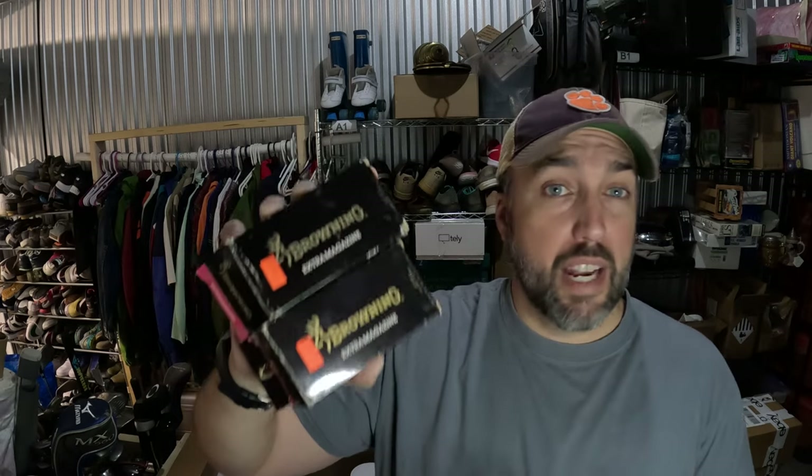Got some more gun magazines going out — these are Browning Bar MK2 308 Winchester 4-shot magazines. Picked them up at Peaches to the Beaches, paid $40 for a whole box of them, so maybe a dollar a piece into them. A buyer offered $40 a piece; I had them listed for $45. Since I only had to ship one to one place, I decided to take it.